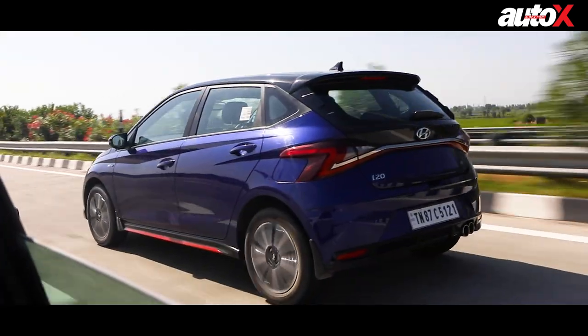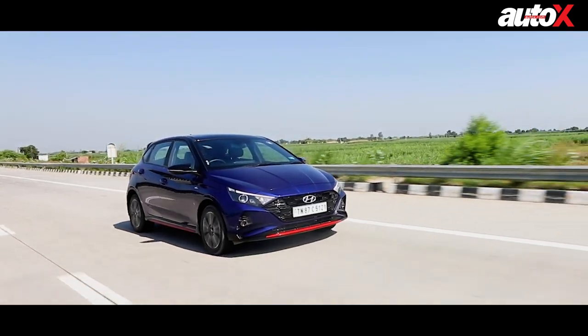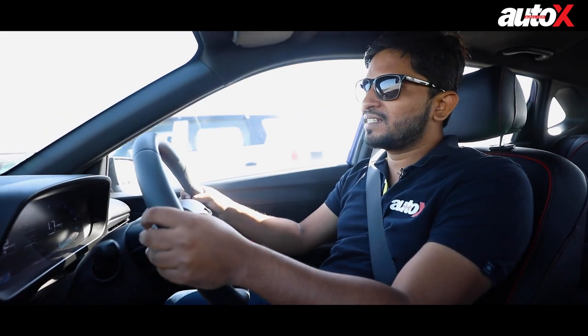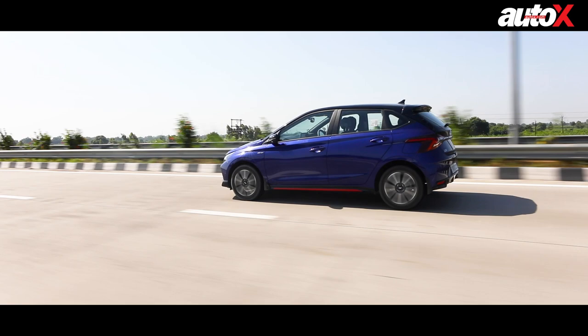So the big question is: should you buy this? Is it a hot hatch? Well, for middle-class buyers who are looking for driving thrills and a fun car on a budget, I think this has everything. Don't believe the trolls on the internet who'll tell you this is nothing. Go out, drive this car, and you can feel the kind of chassis it has — how responsive it feels everywhere, how involving it is to drive. It's nothing like anything else on the market. This is a proper car.